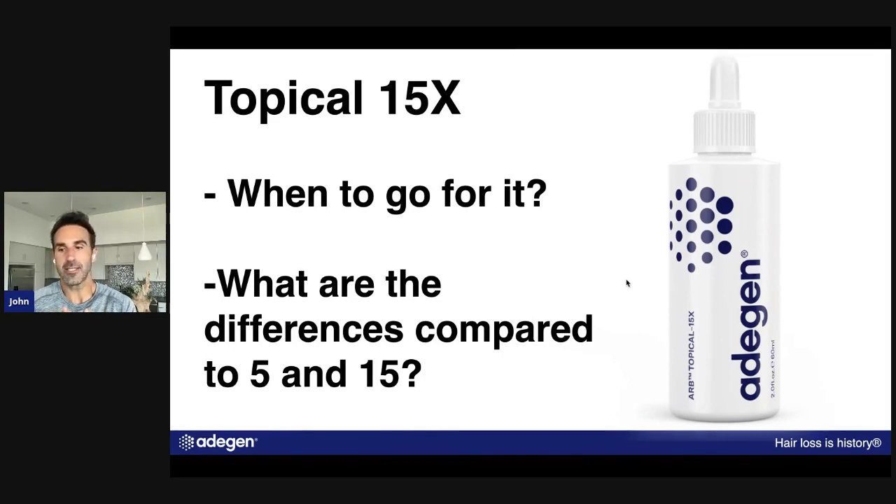I didn't want to get rid of the 15 because it's a great formula, so we decided to create a new formula that has all the bells and whistles of the 15 but uses Retin-A instead of retinol. This is the 15x — the strongest formula we have. We've also increased the ARB percentage and bumped up some other ingredient percentages as well.